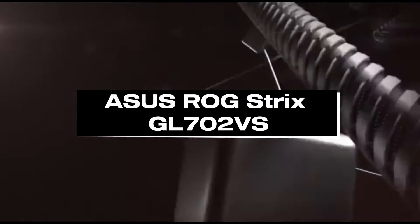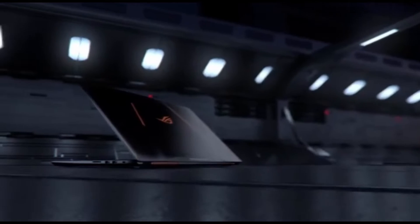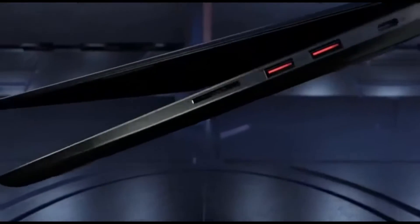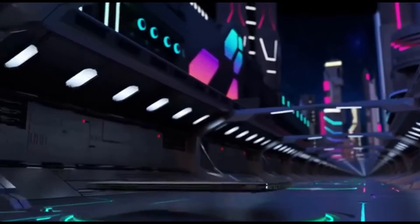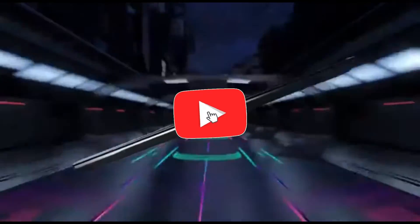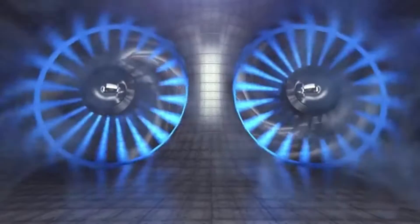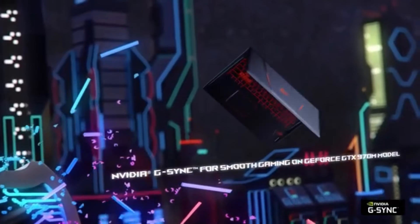Number 3: ASUS ROG STRIX GL702VS. In 2024, the ASUS ROG STRIX GL702VS emerges as a machine learning and deep learning laptop powerhouse, designed for experts and hobbyists who want to dive into challenging computational work. It smoothly integrates cutting-edge hardware with novel features. The GL702VS is powered by a powerful processing unit with a high-performance CPU and GPU combo for quick data processing and effective model training.